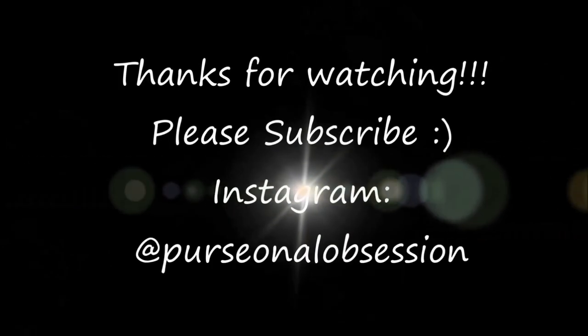Alright, so that's about it guys — that's everything I have for you today. I hope you have enjoyed watching this video. If you are new to my channel, please click the subscribe button below and give me a thumbs up. Also follow me on Instagram at Personal Obsession. Have a great day guys and take care. Bye!